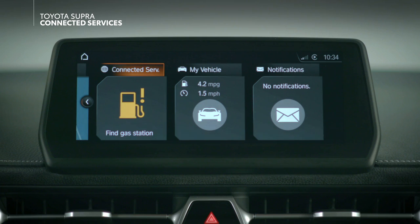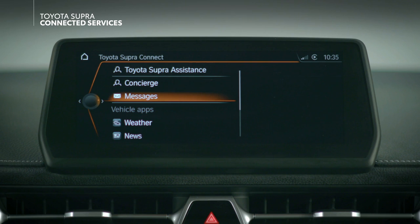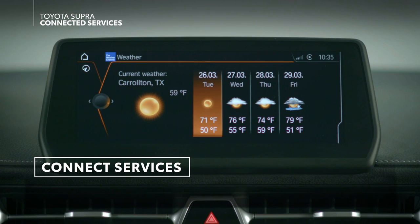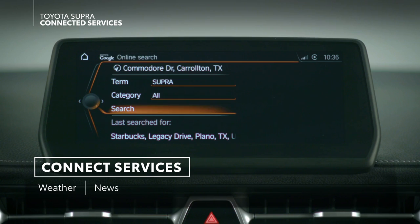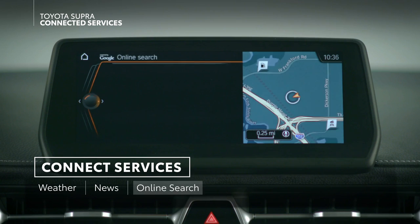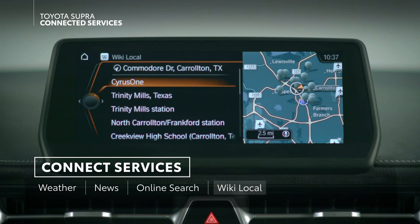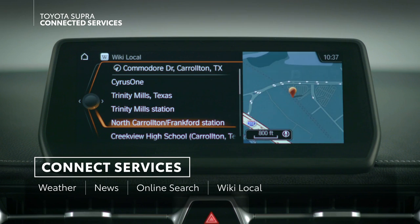The Supra Connect services include a number of useful onboard apps accessible right within Supra's multimedia display, including weather, which details both current conditions and a forecast for the next few days; news, which offers top headlines and category-specific stories; online search, which allows you to search for locations online; and wiki local, which provides Wikipedia information on nearby points of interest.